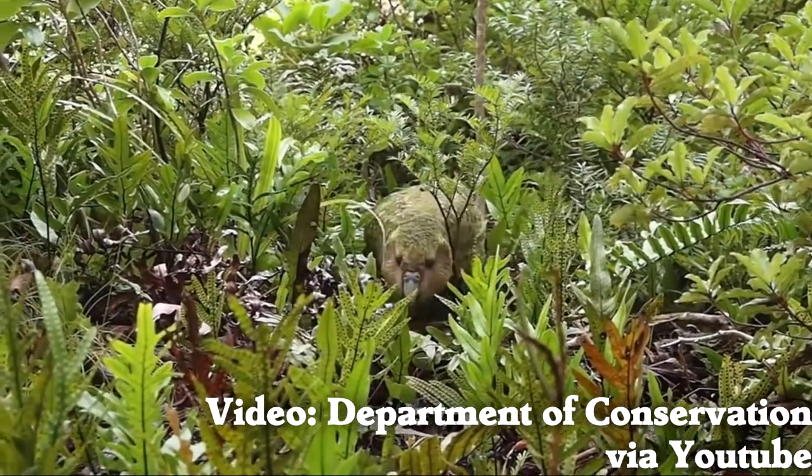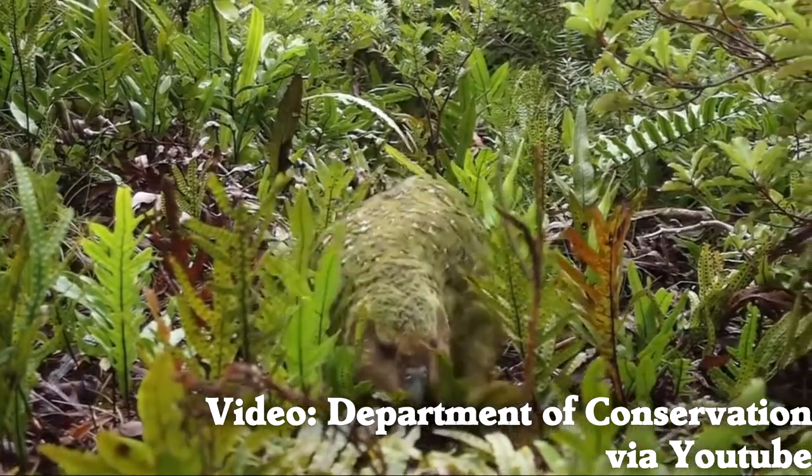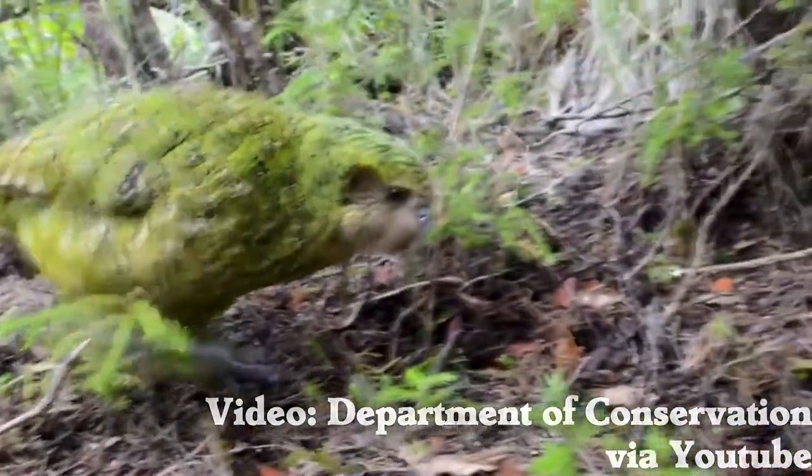This is a kakapo. The kakapo is the largest parrot in the world, cannot fly, and is mostly awake at night. Let's use our X-ray glasses to see its skeleton.